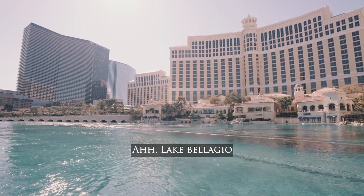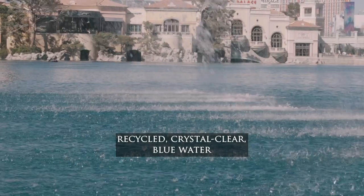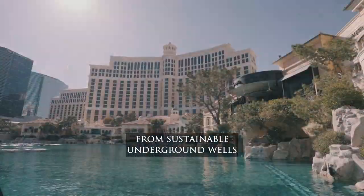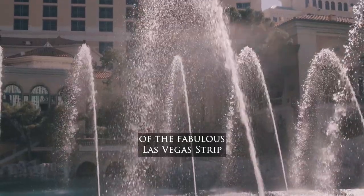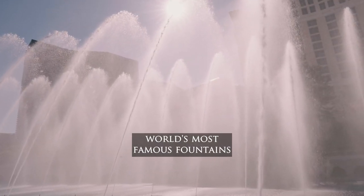Lake Bellagio, this stunning sanctuary of recycled crystal-clear blue water, which is sourced entirely from sustainable underground wells, stretches across 375,000 square feet of the fabulous Las Vegas Strip. It's also home to the world's most famous fountains.